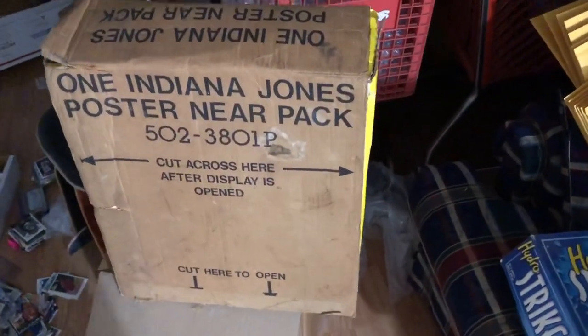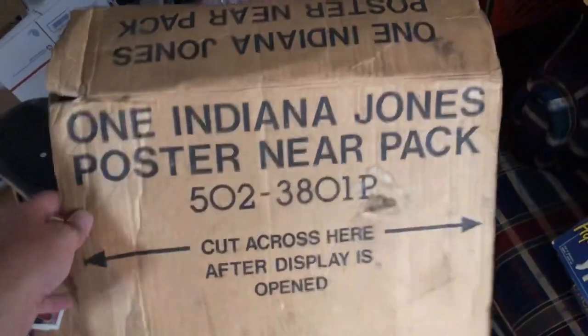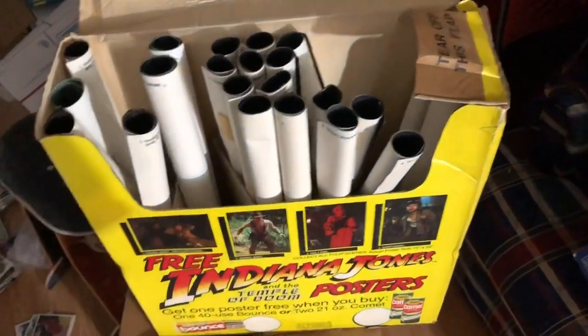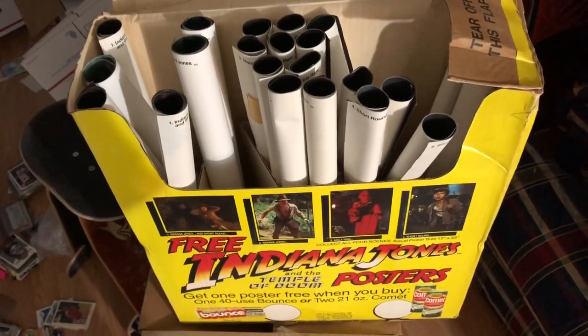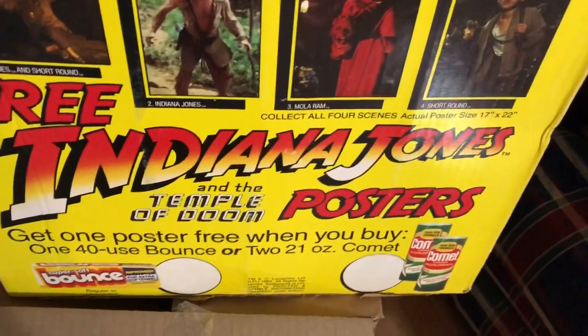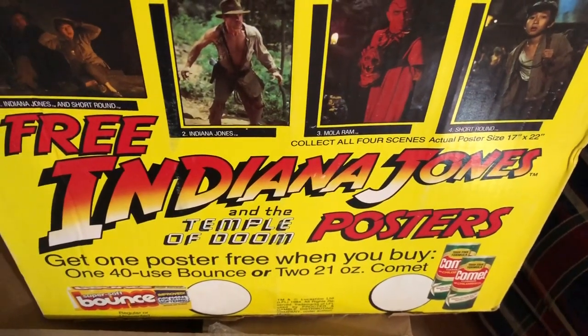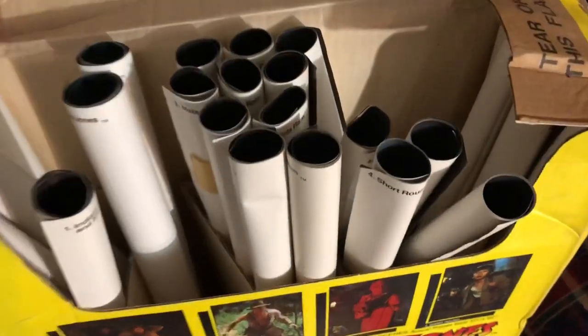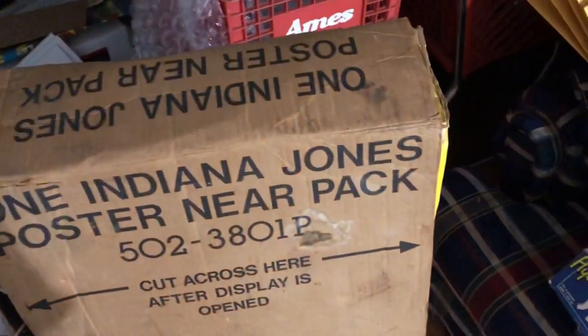I think I showed this in a video a while back, but this is a promo poster display from Indiana Jones and the Temple of Doom. This is pretty freaking awesome. I can't imagine that many of these survived — from Bounce and Comet to products being advertised. There's still a bunch of posters in there — four different posters for that movie. I haven't decided what I want to do with it yet; I thought about putting it on display in the shop, but I've yet to get that far.